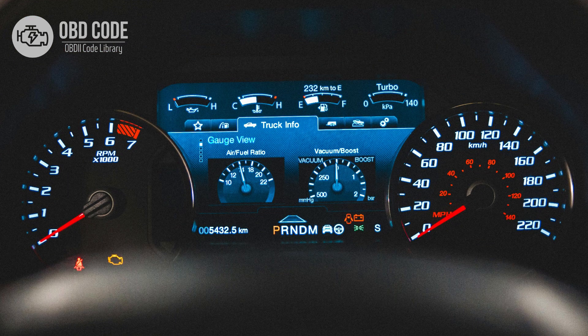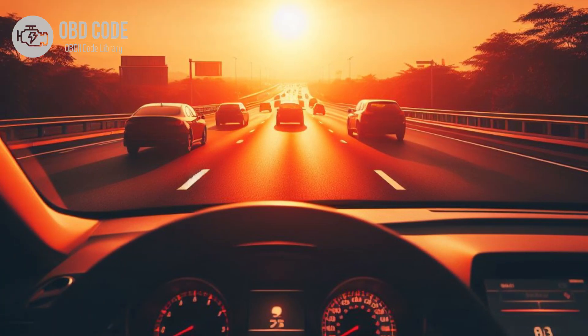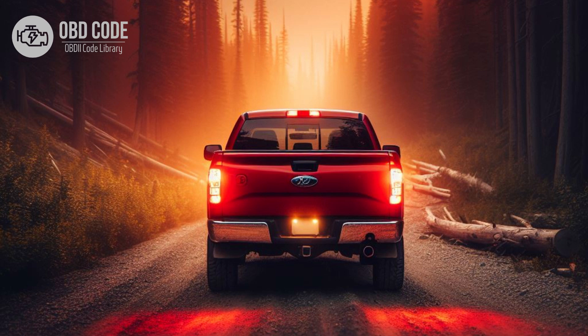Code symptoms P0723: 1. Check engine light illuminated on the dashboard. 2. Erratic or harsh shifting. 3. Transmission slipping or overheating.